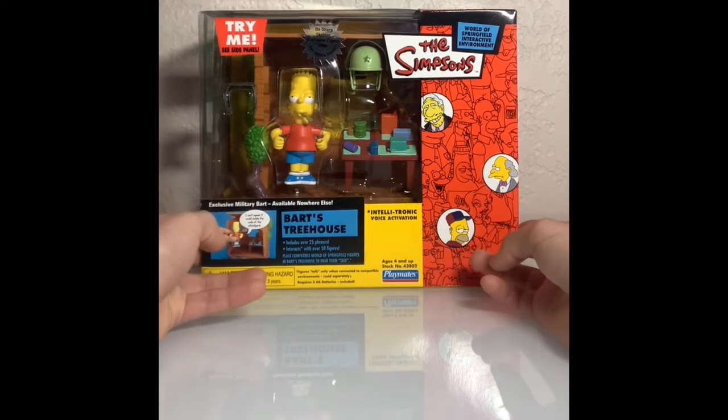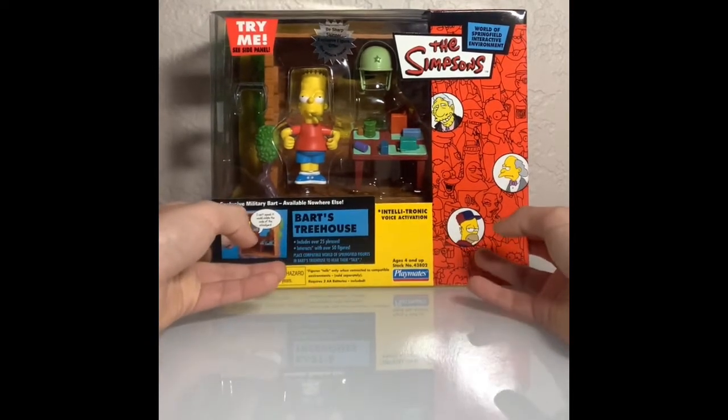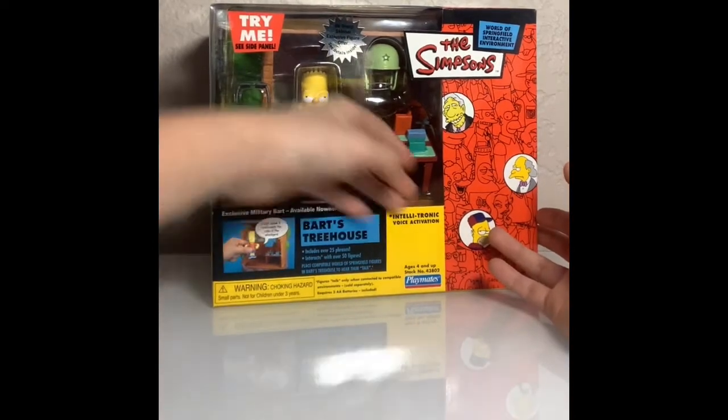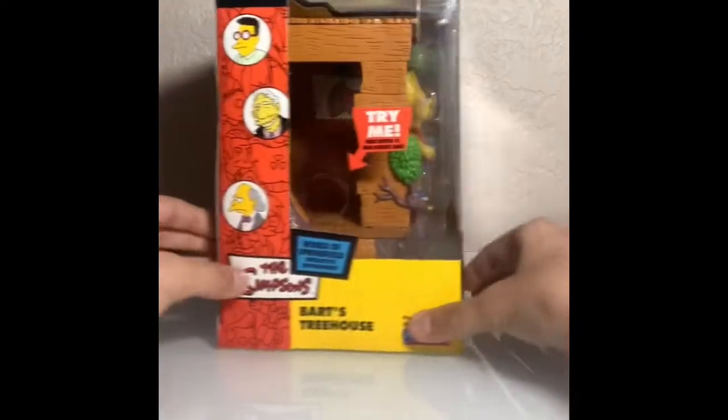Diving into the toy set itself. So it looks pretty cool. It looks like it was brand new off the shelf. It was in saran wrap, of course, so it did not get damaged. There's some dust on it, but it looks like a pretty cool toy set.